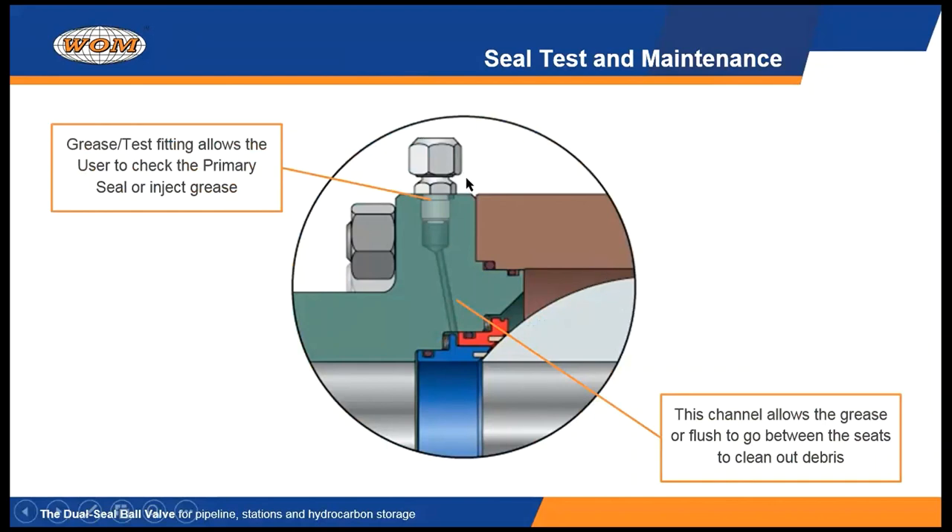Every valve we make from 2 inch on up has a seat grease fitting on either end of the valve that communicates between the primary seat O-ring and the secondary seat O-ring. When you pump grease in, it channels down through and between these two O-rings and travels around the diameter of the seats. When you fill that annulus up between the two seats, it travels out and comes in contact with the ball and then washes into the flow bore — naturally taking any trash or accumulated debris between the two seats and washing it away.